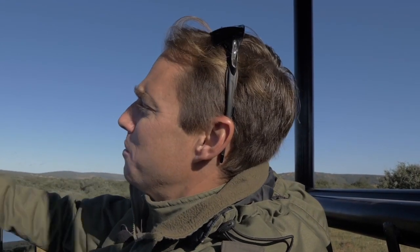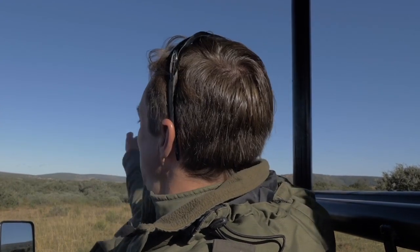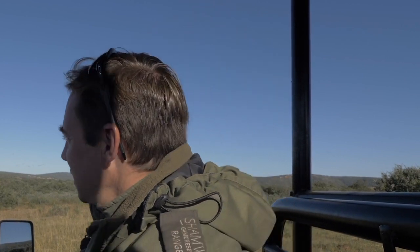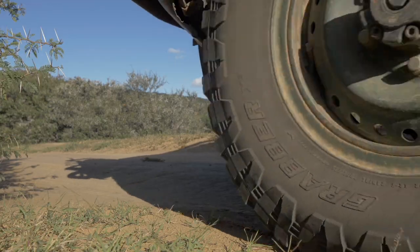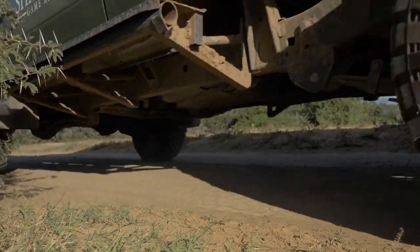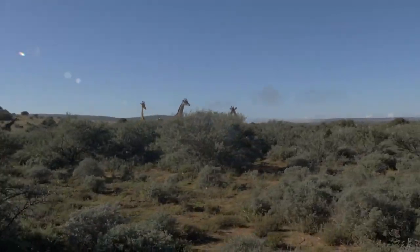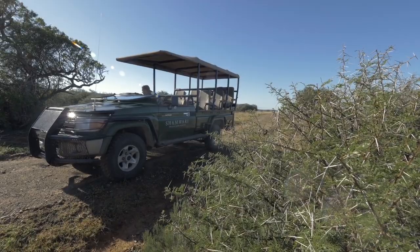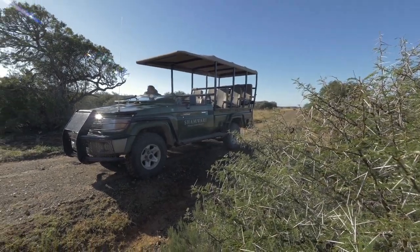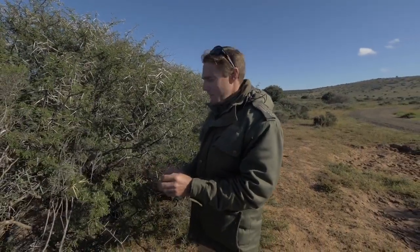We've spent a beautiful morning out here with these giraffe as they've slowly been moving through the area feeding. They've all now moved off and we're going to head around — I just want to show you what the giraffe has to deal with on a daily basis in order to get its breakfast.